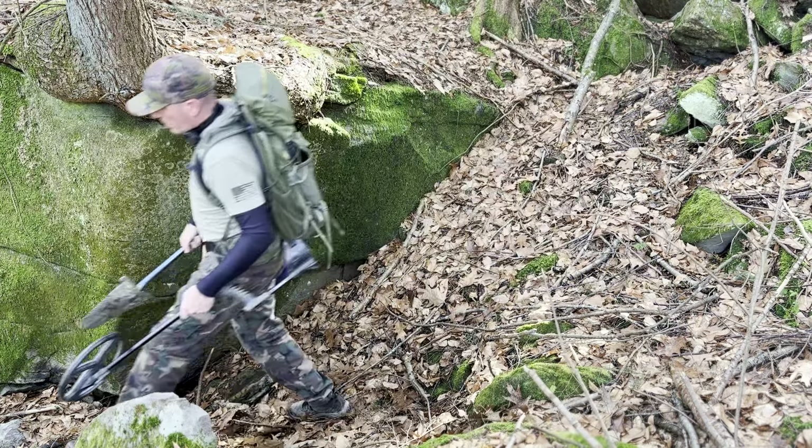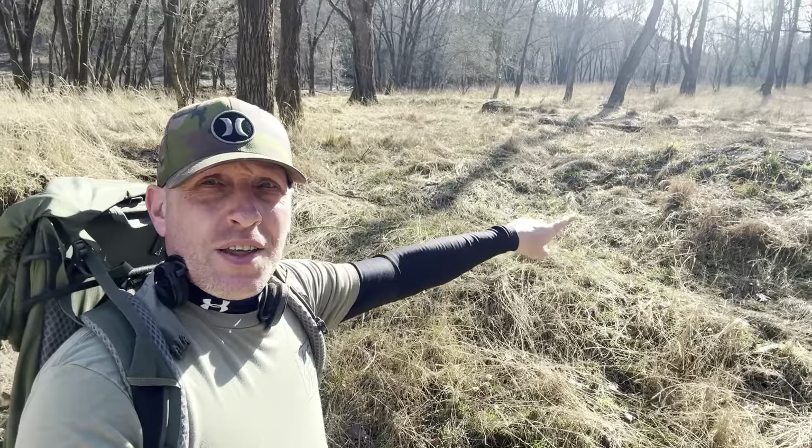Alright so we made it down here. You can see at least one stone foundation. If you look that way it's pretty flat for the most part. The creek is down behind me and a hillside out in front. I think we're just gonna search this area right in here. I do know that there's been groups of people down here that have metal detected before. We're gonna see how good they were.